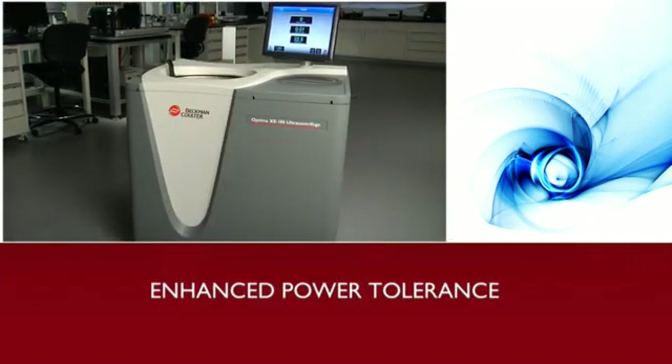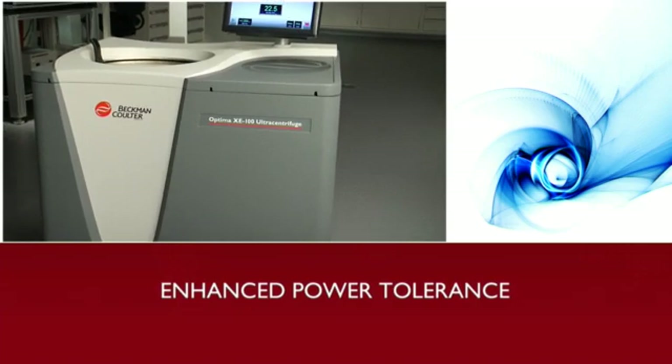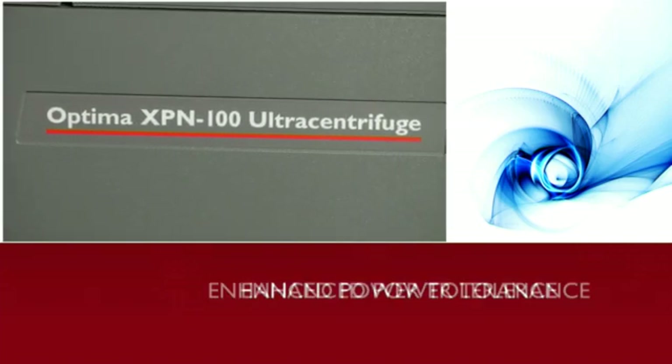The Optima X-Series also boasts enhanced power tolerance. Each instrument is adaptable to a wide range of power sags and surges, ensuring more consistent performance and maintaining sample integrity.